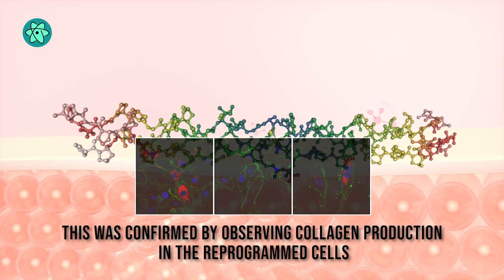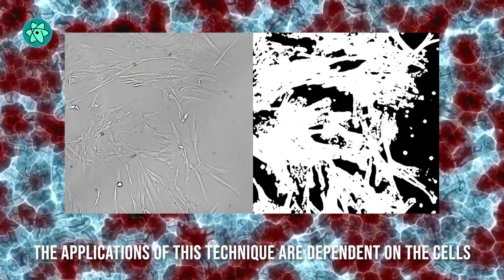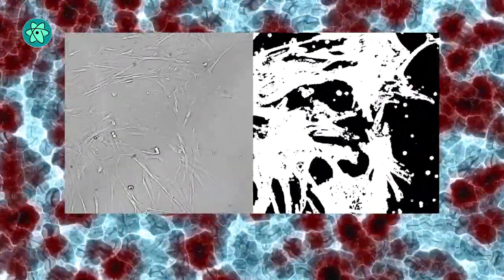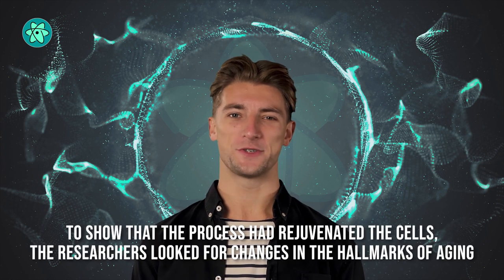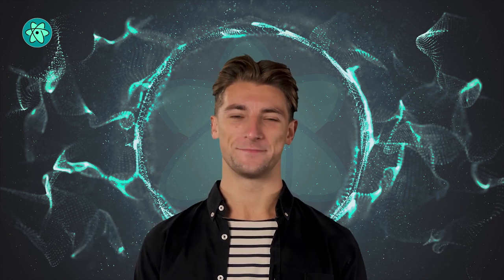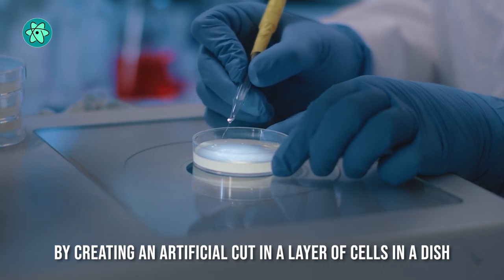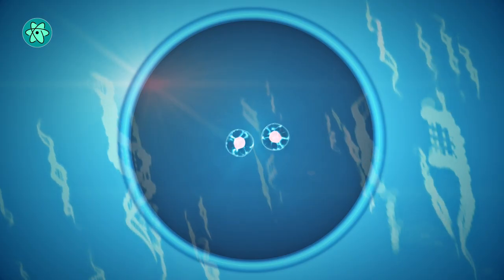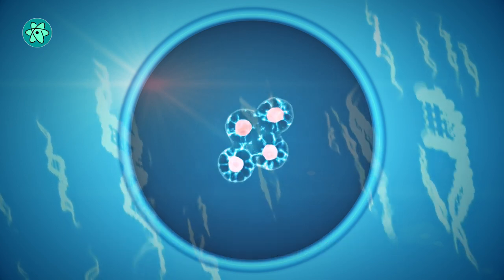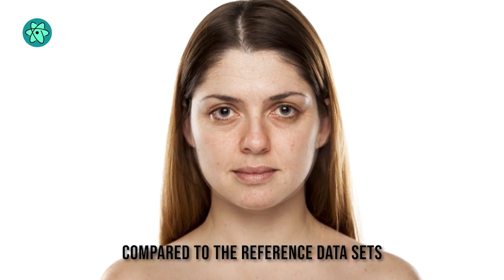This was confirmed by observing collagen production in the reprogrammed cells. The potential applications of this technique are dependent on the cells not only appearing younger, but functioning like young cells too. To show that the process had rejuvenated the cells, the researchers looked for changes in the hallmarks of aging. The team tested the partially rejuvenated cells by creating an artificial cut in a layer of cells in a dish. They found that their treated fibroblasts moved into the gap faster than older cells, and the reprogrammed cells matched the profile of ones that were 30 years younger, compared to the reference data sets.